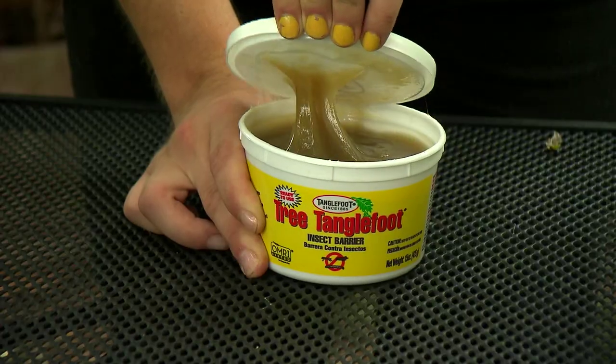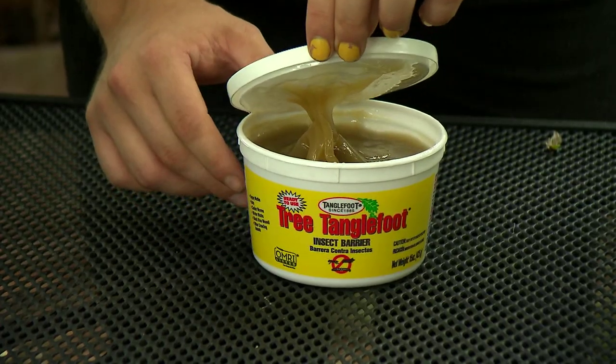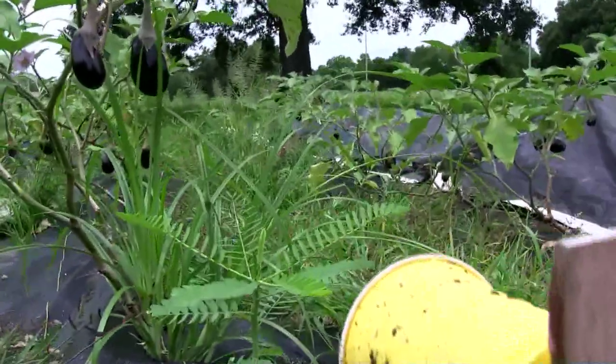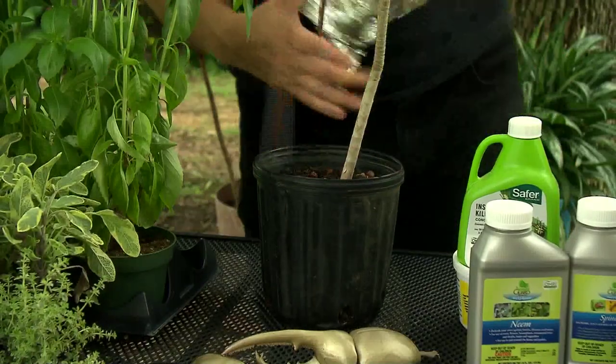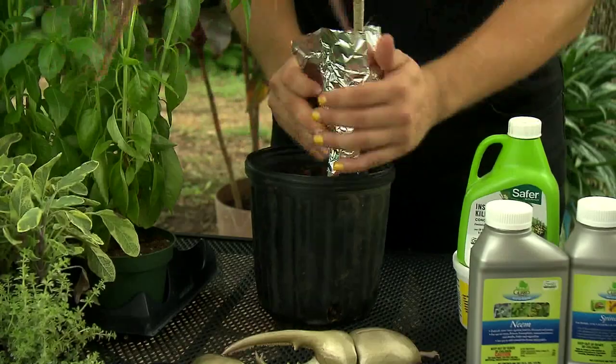Some pest problems can be solved with creative devices made at home, although their effectiveness varies. Traps made of beer sunk into the ground will catch slugs. Bright sticky objects near the base of plants will stop crawling insects in their tracks. Whiteflies are attracted to the color yellow. Aluminum foil loosely wrapped around the stems of transplants can protect them from cutworms.